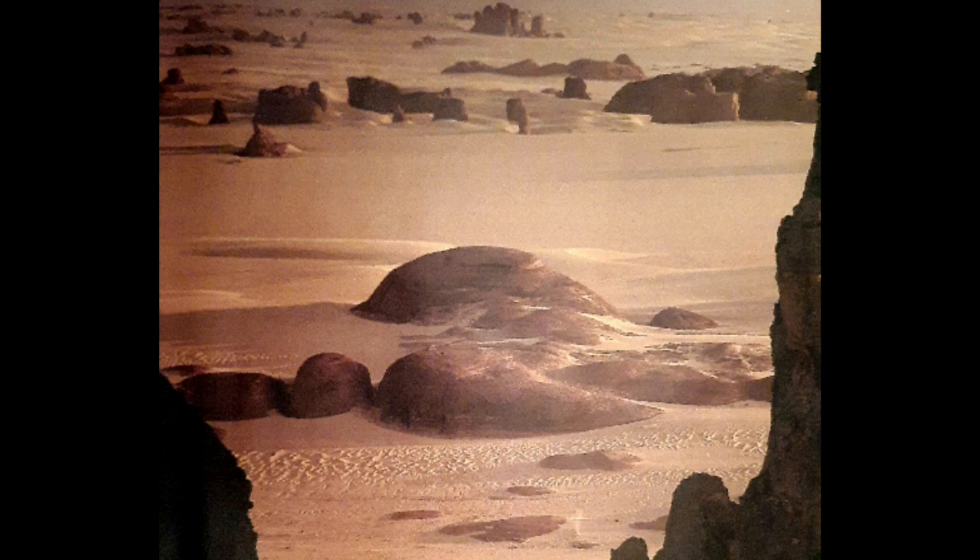Water sculpted bizarre shapes in Tassili, Niger, while the Sahara was a world of lakes and rivers.